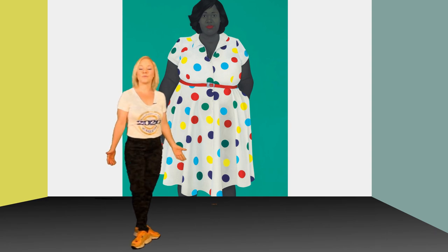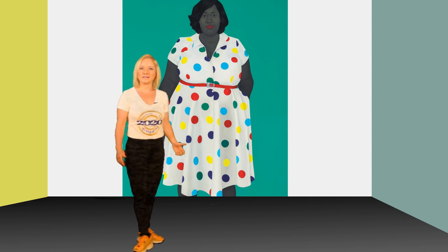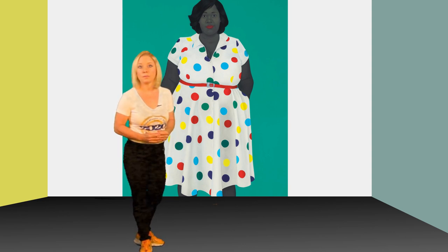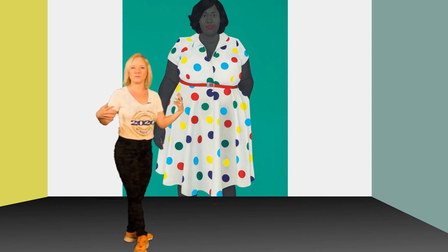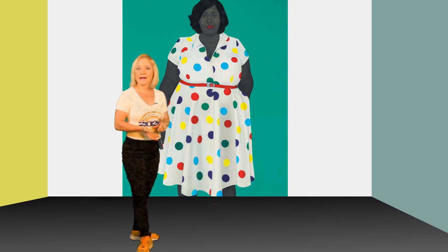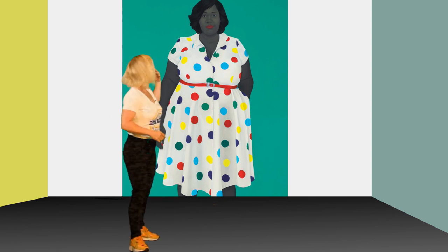So this week, we're discussing the portraits of Amy Sherald. She's a famous and young African-American painter. She's based in Baltimore, Maryland, and she loves to depict the everyday black male and black female from Baltimore.